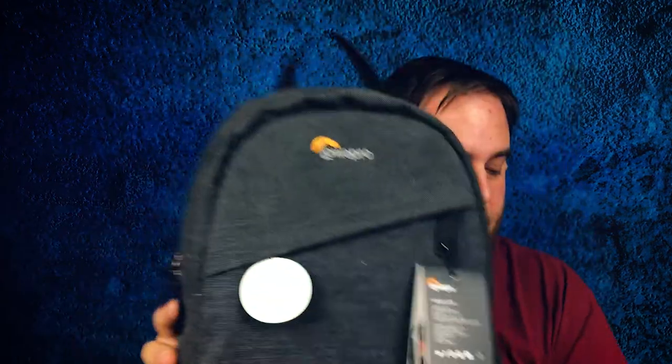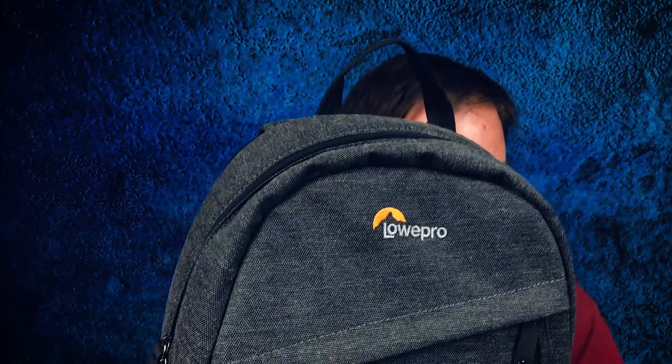Speaking of what's going into the camera — how about we talk about what the camera is going to go in. I did pick up a nice bag here by Lowpro. I am a fan of their products — I use a Lowpro as my bag when I go out flying. The one I chose here is the M-Trekker BP 115.